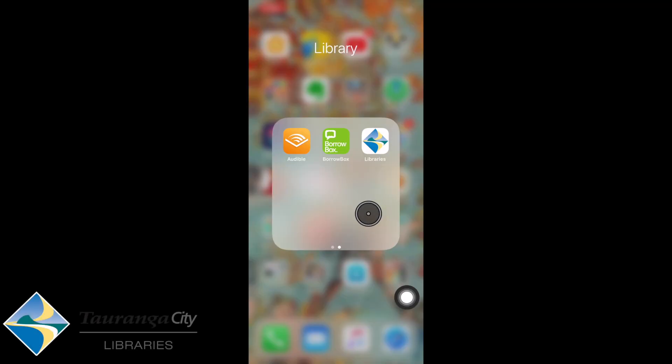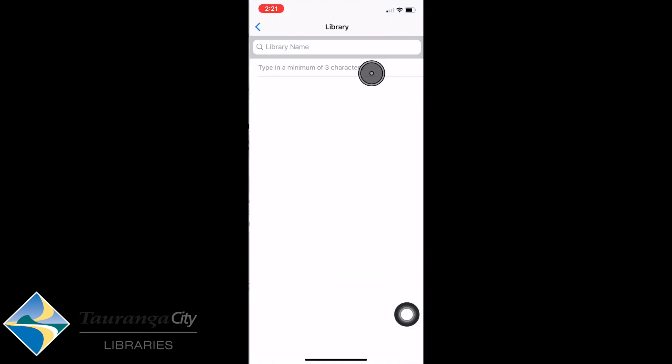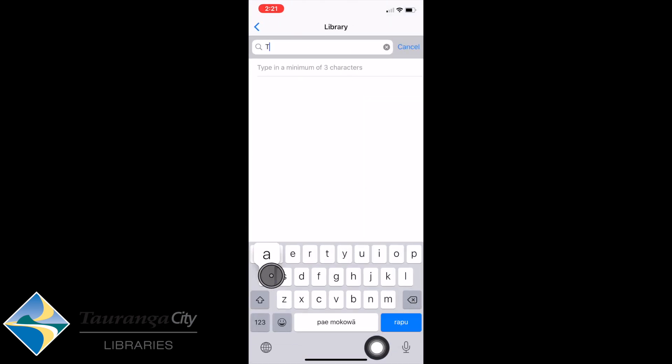I have downloaded the BorrowBox app, which is available on the Google Play Store or Apple App Store. I'm going to go into BorrowBox and it brings me to the first screen, where we do our sign-in. We're going to go up to Library and enter in Tauranga City Library. It's brought up a pop-up box which knows I'm signing into Tauranga City Library, so I'm going to click on that.